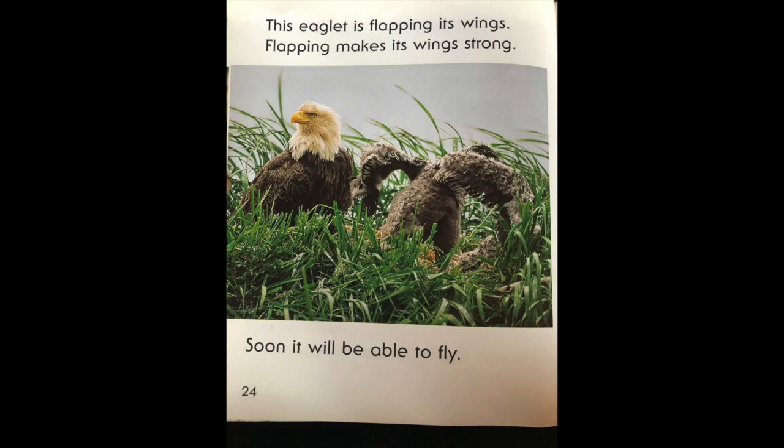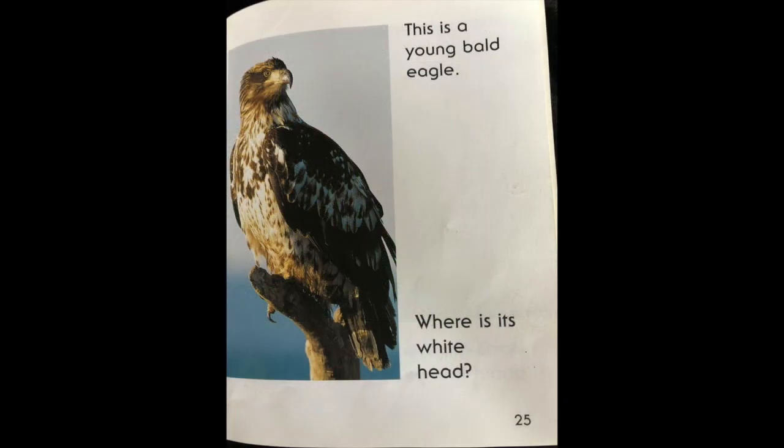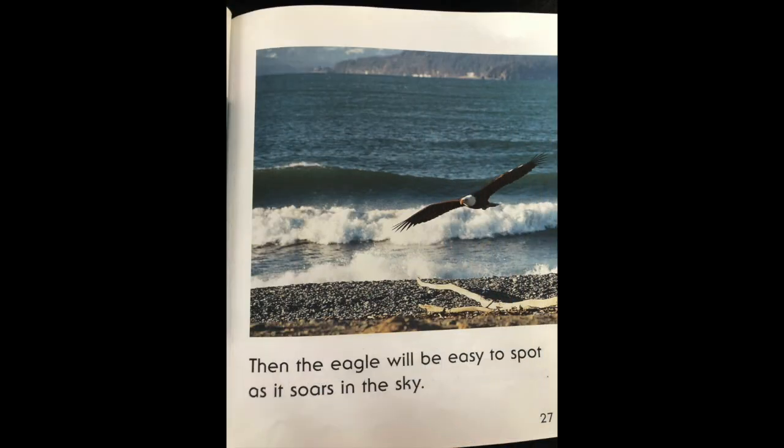This eaglet is flapping its wings. Flapping makes its wings grow stronger. Soon it will be able to fly. This is a young bald eagle. Where is its white head? A young bald eagle has brown feathers on its head. It will grow white feathers when it's about four years old. Then the eagle will be easy to spot as it soars in the sky.